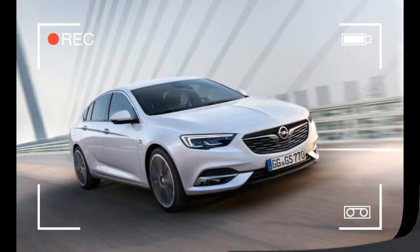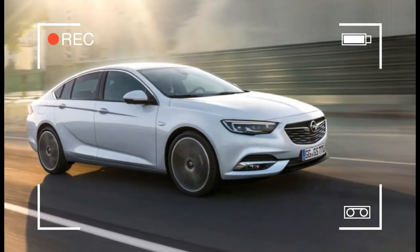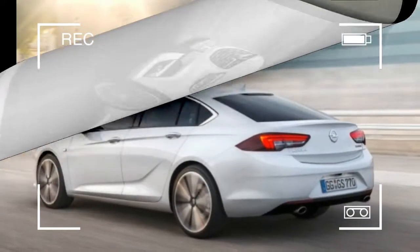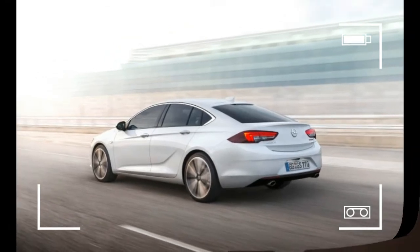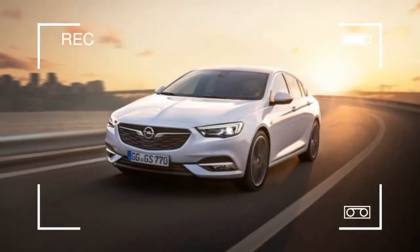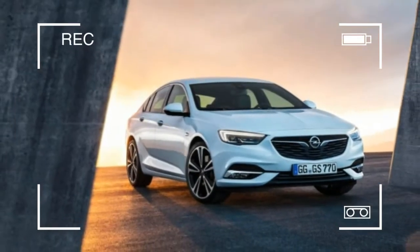The Insignia, revealed Wednesday by Opel, gets a sleek new design punched up with LED lights and sweeping proportions meant to conjure a fastback silhouette. It will debut in March at the Geneva Motor Show and launch next year in Europe. Expect the Regal to go on sale in the middle of 2017 in the US.